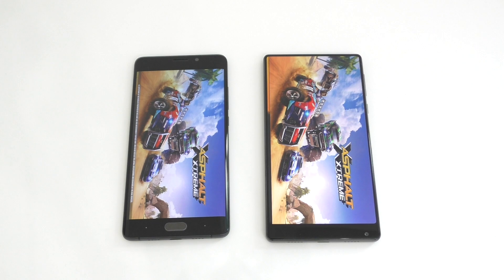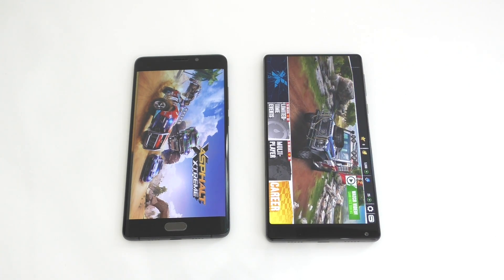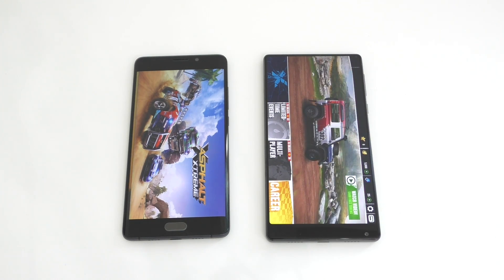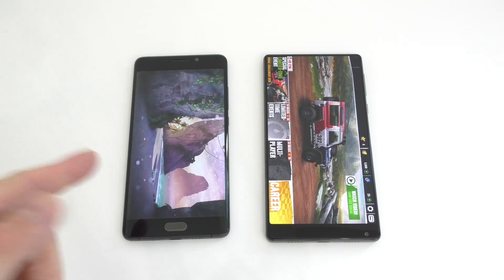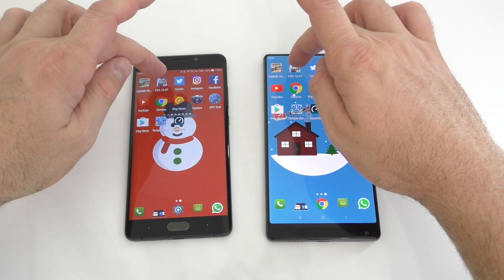It looks like the Mix actually started sooner — that one definitely started sooner and we're still waiting for the Note 2, which took quite a long time. We'll leave this game running in the background. The next one is going to be FIFA 16.